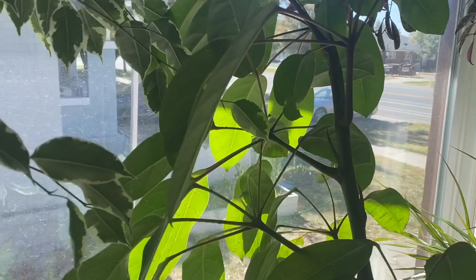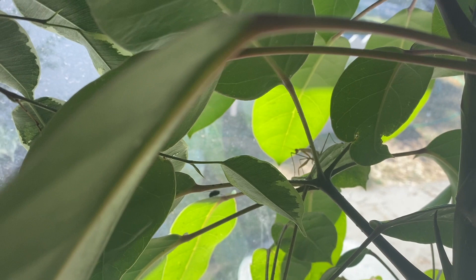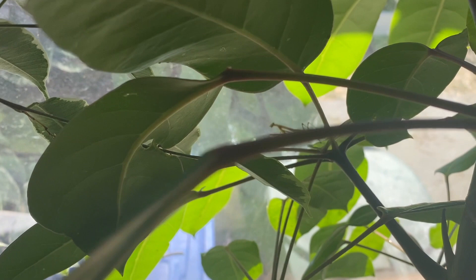We immediately spritzed him with some water. You can do that with the larger species — the Chinese mantis doesn't seem to mind — but I wouldn't do that with more delicate species, which might stress them out. He started drinking the water, and it became pretty clear to me that he'd been eating these little elm seed bugs. I wish he'd get the flies more, but I think it's difficult for him to get all the way over to them because they're so fast.